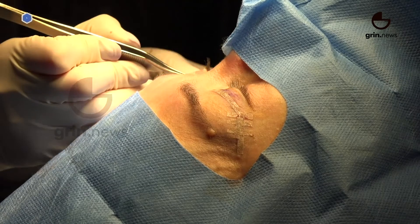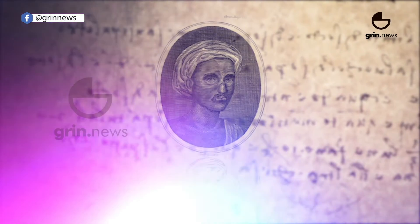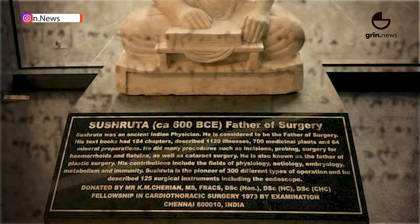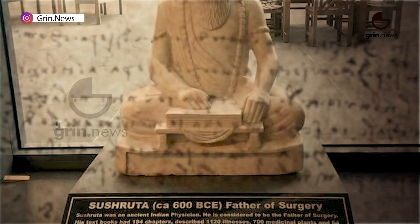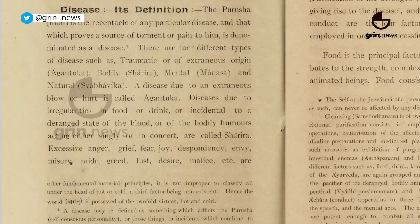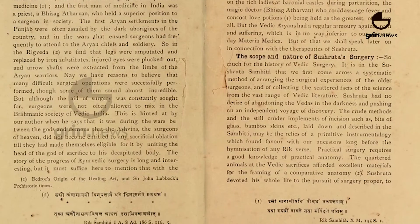People think plastic surgery is a modern invention, but it isn't. The roots of cosmetic and reconstructive procedures go back more than 2,500 years. During the 6th century BCE, an Indian physician named Sushruta, widely known as the father of surgery, wrote one of the world's earliest works on medicine and surgery. The Sushruta Samhita documented more than 1,100 diseases, the use of hundreds of medicinal plants, and detailed notes for conducting many surgical procedures.